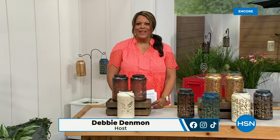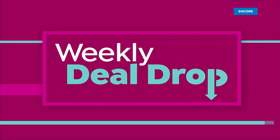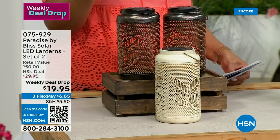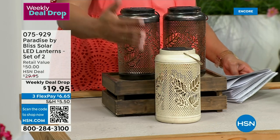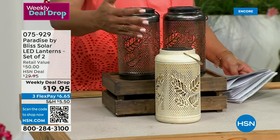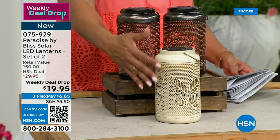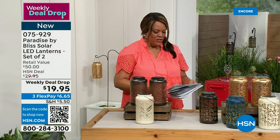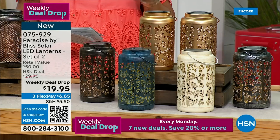Welcome back. This is all about beautiful outside decor, and I have some beautiful lanterns that are brand spanking new — absolutely love them. There are three different styles to choose from as far as the pattern on the outside: tropical, berry leaf, and rose. I'm bringing out Bobby Millican, brand ambassador for Paradise by Bliss solar LED lanterns. You get a set of two. They are striking — they add ambiance, especially when the lights come down.